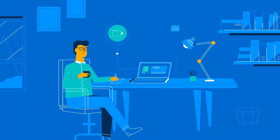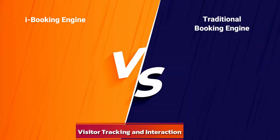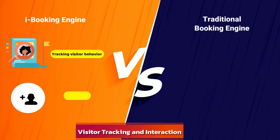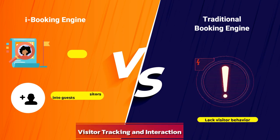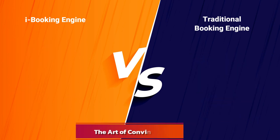Meanwhile, it's not the same with current booking engines. Visitor tracking and interaction: advanced booking engines excel in tracking visitor behavior, providing valuable insights to convert website visitors into guests. In contrast, traditional booking engines often lack this functionality, leaving you in the dark about visitor behavior.